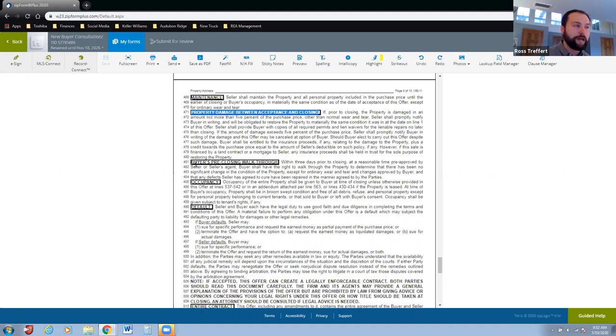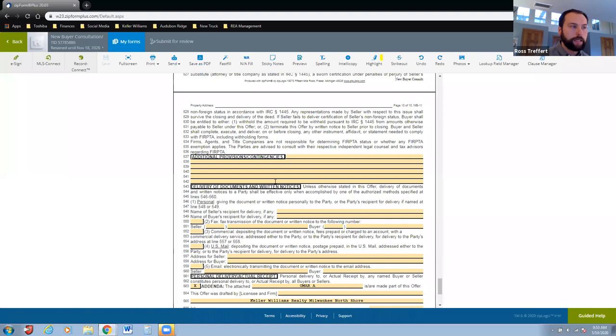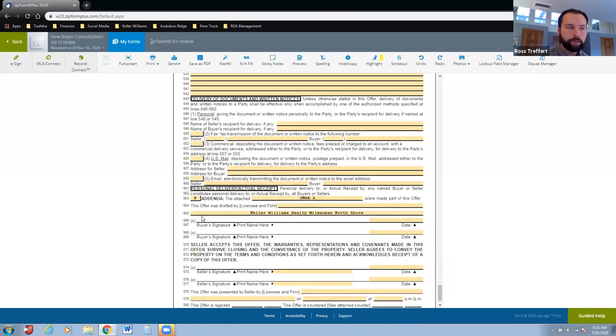I also mention that we have an opportunity to walk through the property up to three days before closing — this is our chance to check that things asked to be fixed were fixed, that they're moving out, that nothing is still on the walls, that items not included in the purchase are actually gone. For example: 'that built-in desk in the guest bedroom — we don't want that, so please make sure it's gone before closing.' Finally, if there are any addendums we attach those, everybody signs, seller signs, and off it goes.